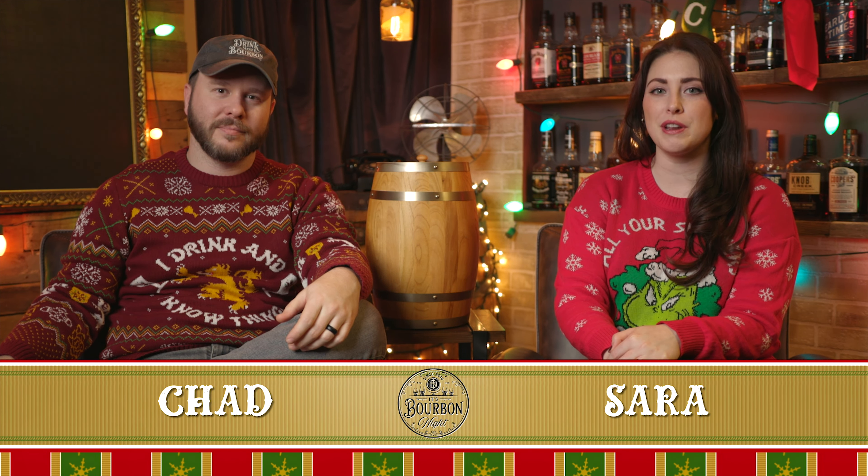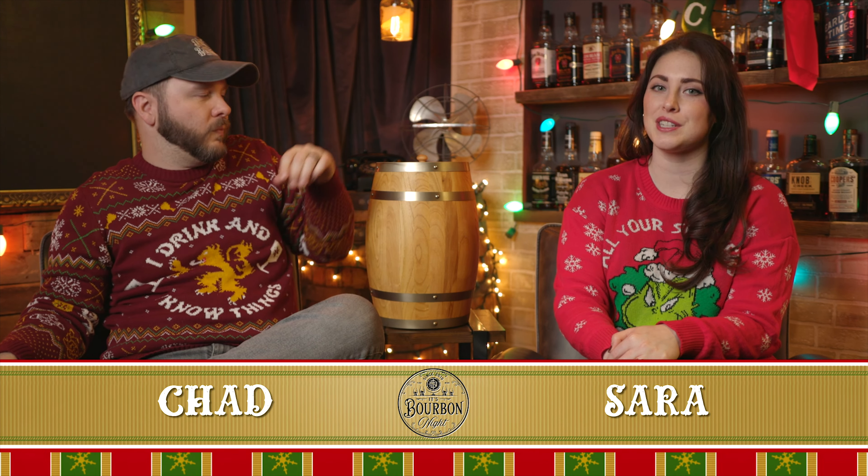It's Bourbonite. Hello, I'm Chad. I'm Sarah, and welcome back to another day of our 25 Most Notable Bourbons in American Rise of 2021.